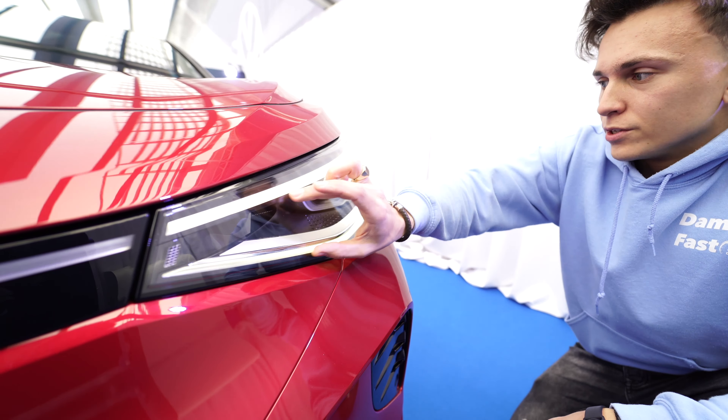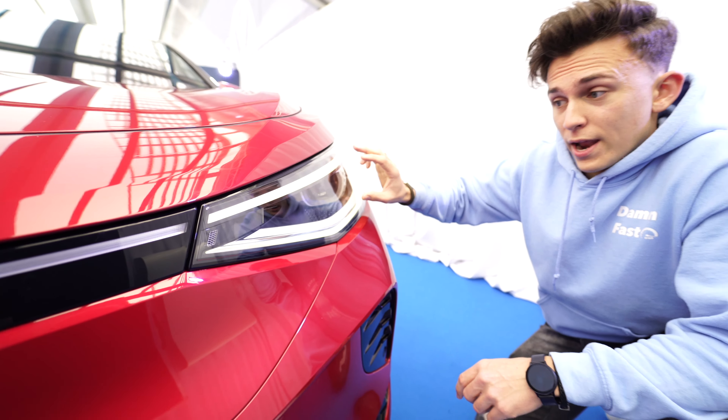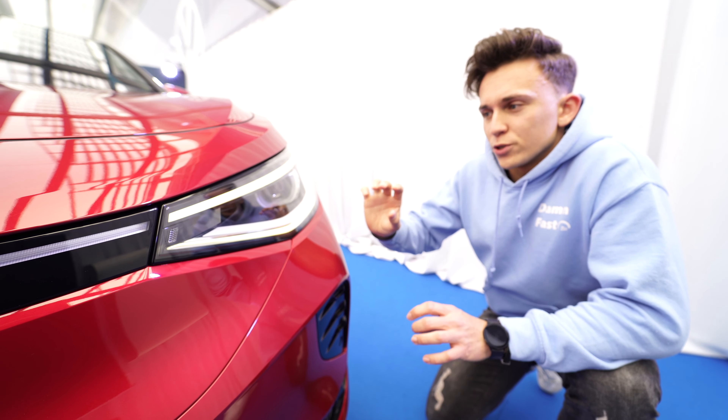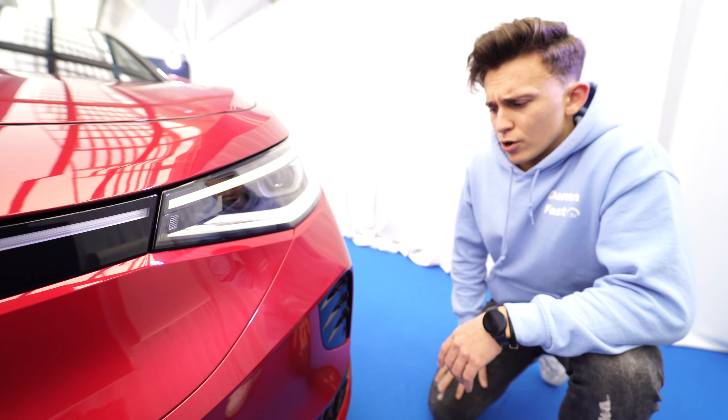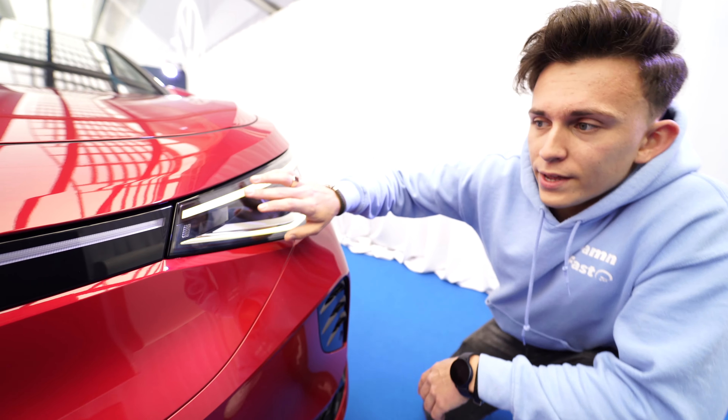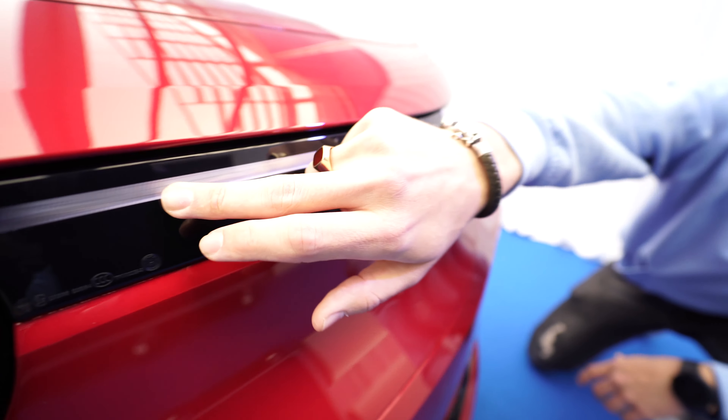The ID5 has a much sportier design thanks to the sloping roofline, and in here we have the beautiful spoiler combined with the new rear lights, which look very, very cool.